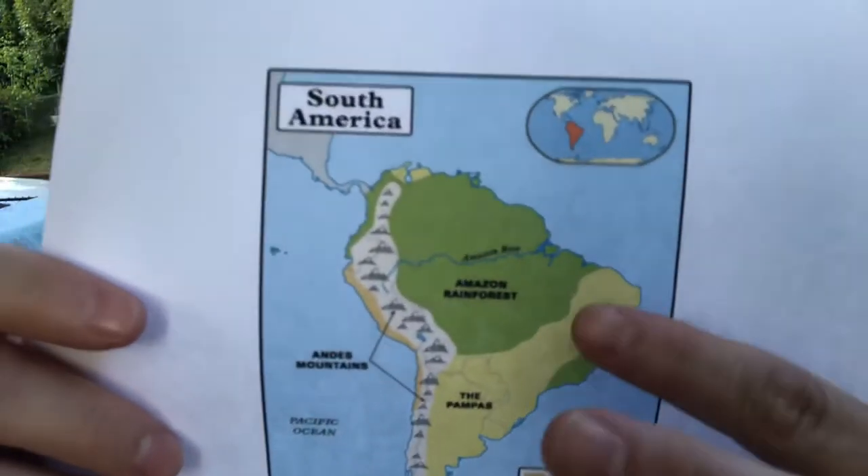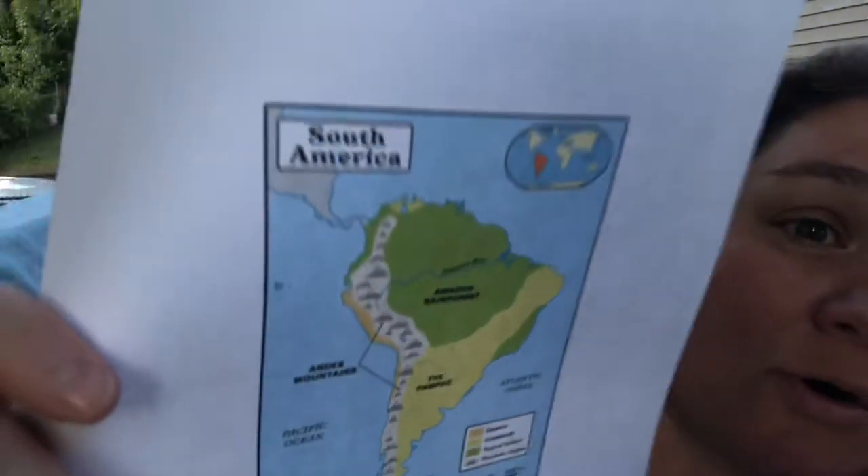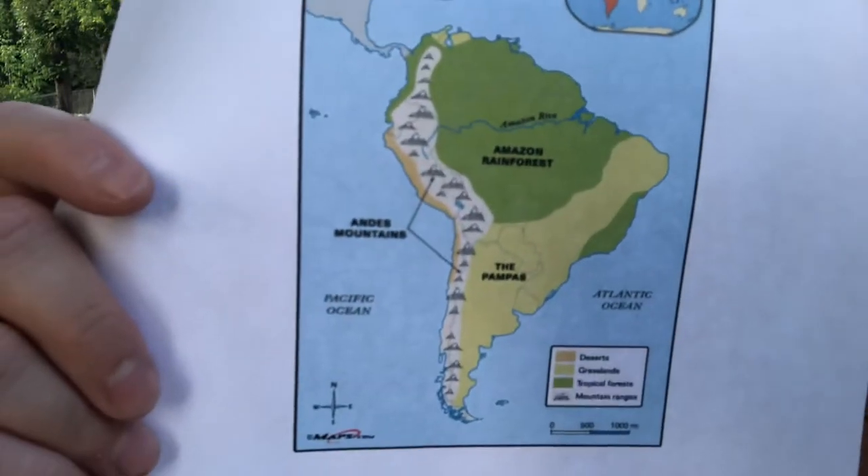Maybe if we have time at the end we'll listen to some more. Alright, so South America is made up of the Amazon Rainforest, the Andes Mountains, and the Pampas. It's surrounded by the Pacific and Atlantic Ocean. South America is the fourth largest continent. I have a cheat sheet because there's so much information I learned. It's been so much fun.